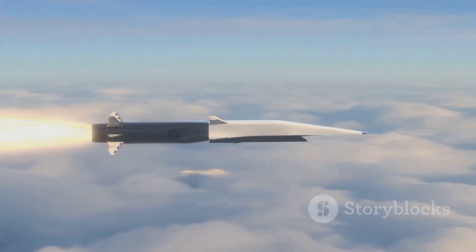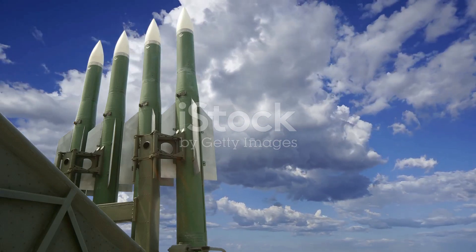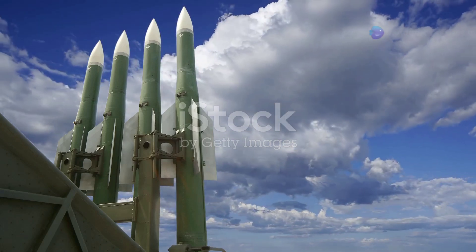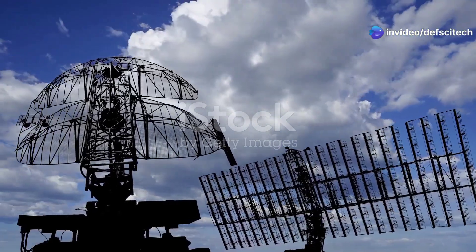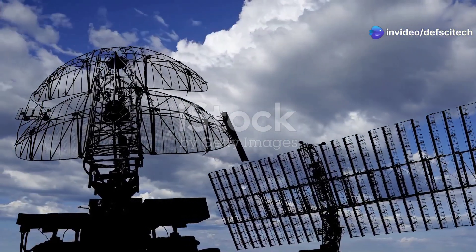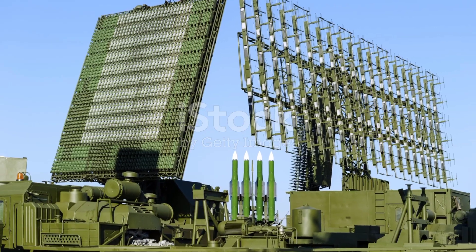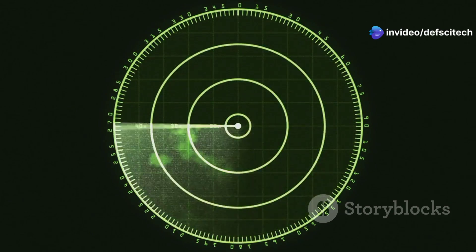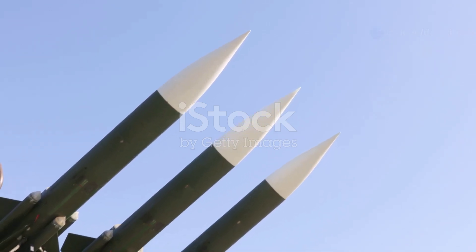As we ascend higher, we encounter ballistic and hypersonic threats. The HQ-19, China's advanced anti-ballistic missile system, stands ready to intercept. Inspired by the US THAAD and Russian S-400, it enhances China's air defense. With a range of 1,500 kilometers, it shields against ballistic threats. Its radar homing system ensures precise target engagement, and the system discriminates between warheads and decoys for successful interception. The HQ-19's deployment signifies China's robust defense commitment.